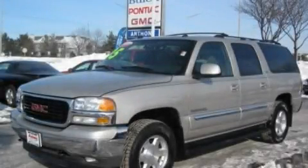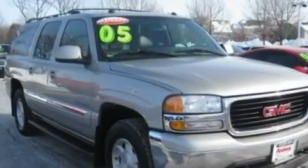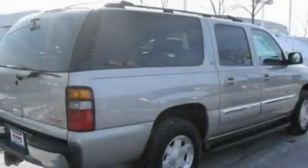This is a 2005 GMC Yukon, a big SUV for big fun. It has a 5.3 liter 8-cylinder engine and an automatic transmission.